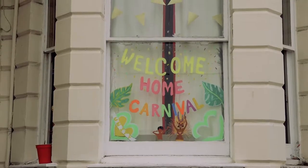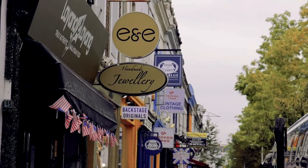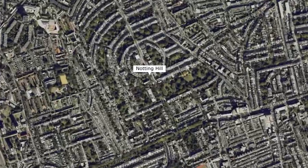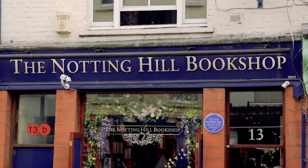Today we're back in Notting Hill. The last time we were here we were here for the Notting Hill Carnival, but today we are going to be taking you on a tour of the Notting Hill neighborhood. Notting Hill is located in West London and it's known for its colorful houses as well as being the film set for several movies.